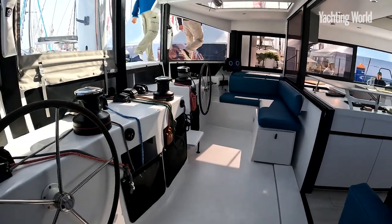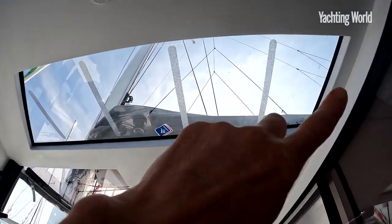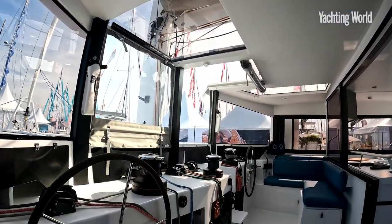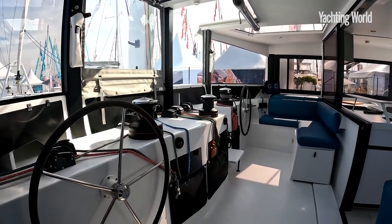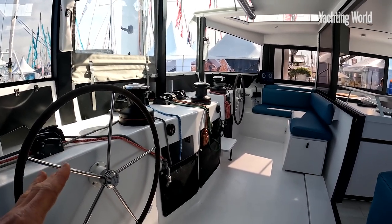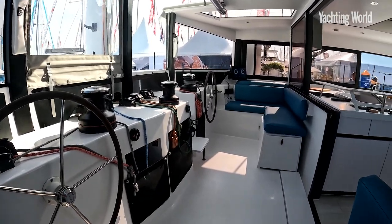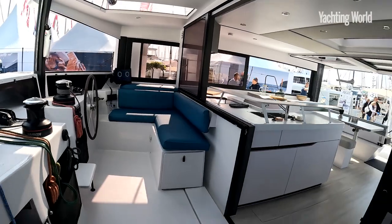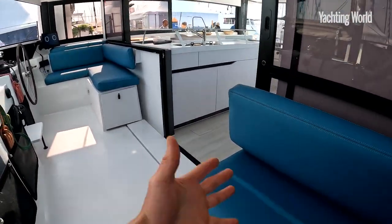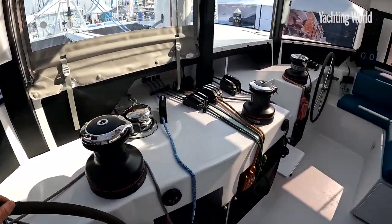Another thing Windelo has improved over the 50 is giving a much larger skylight area for viewing your mainsail when you're sat at the helm. The forward cockpit — you're either going to like it or not. I enjoyed sailing from the forward cockpit, and I think it works because you're in social interaction with those in the saloon and galley, and you can have your friends and family up here with you.